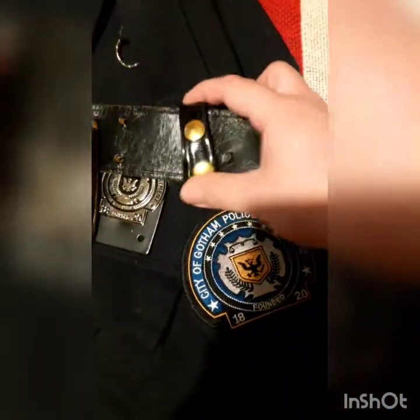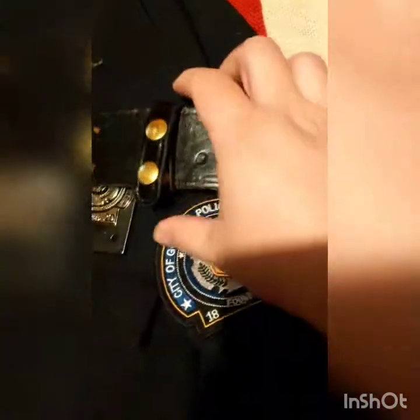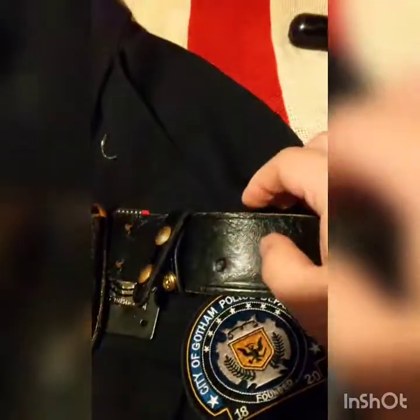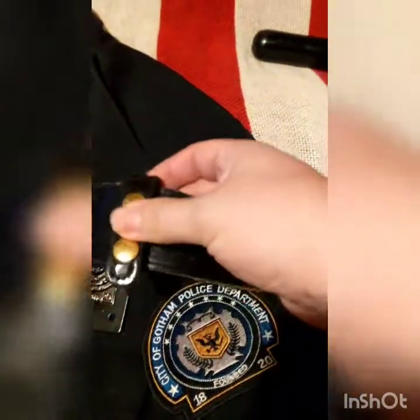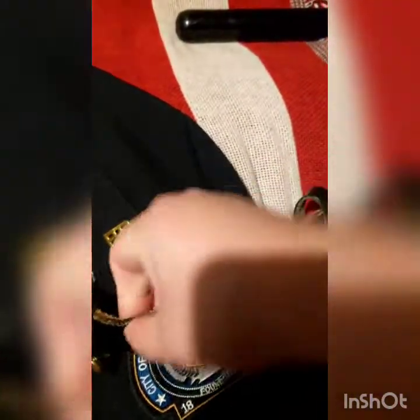Belt keepers — these are very important. What you do is put your belt on normally, then this goes over the top. Without these, your belt keeps falling down. I need new ones as it turns out. But yes, they are very important to have — they slot behind and help keep the belt attached.